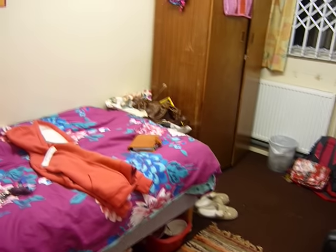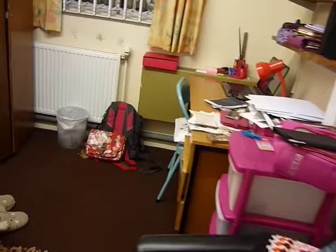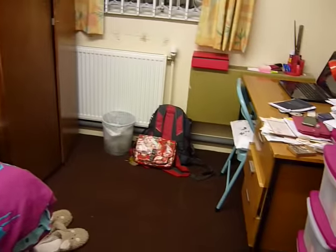So yeah, that is the video. Just to let you know, I've bought a couple of lamps to make it a bit nicer in the evenings. Thank you for watching, bye.